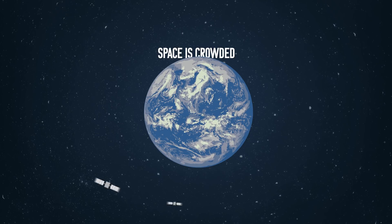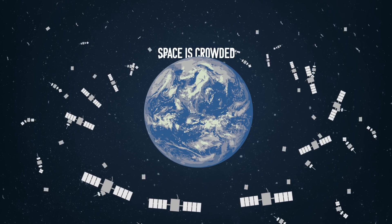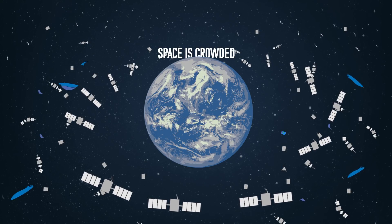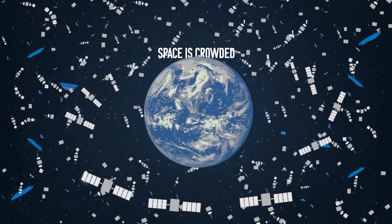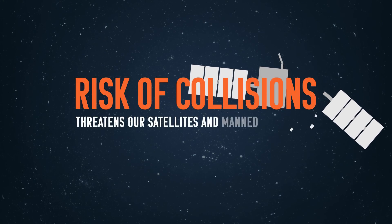Space is crowded. Currently, about 1,500 active satellites orbit the Earth. Now add that to tens of thousands of dead satellites, discarded rockets, and other pieces of space junk that tumble through our orbits, and there's no doubt about it — the amount of space in space is shrinking. Too much stuff in orbit increases the risk of collisions, which threatens our satellites and manned spacecraft.